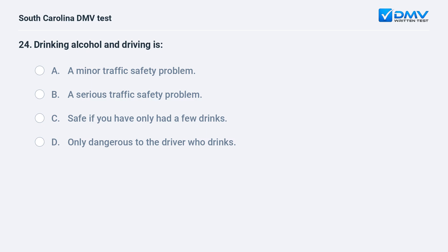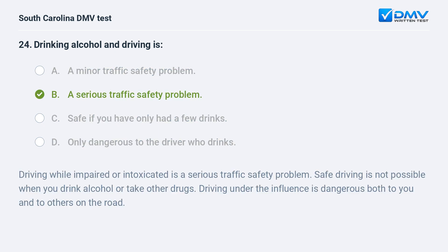Drinking alcohol and driving is: a. a minor traffic safety problem. b. a serious traffic safety problem. c. safe if you have only had a few drinks. d. only dangerous to the driver who drinks. Answer: b. a serious traffic safety problem. Driving while impaired or intoxicated is a serious traffic safety problem. Safe driving is not possible when you drink alcohol or take other drugs. Driving under the influence is dangerous both to you and to others on the road.